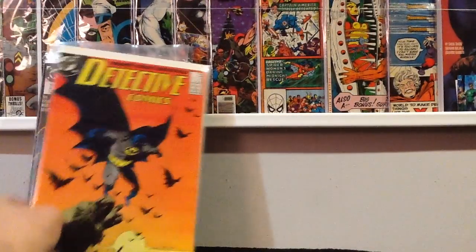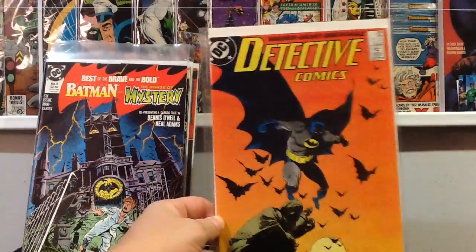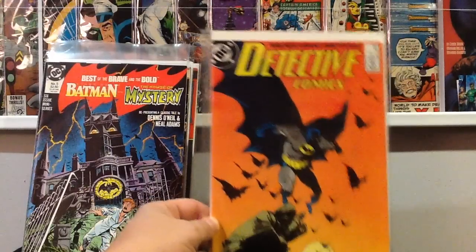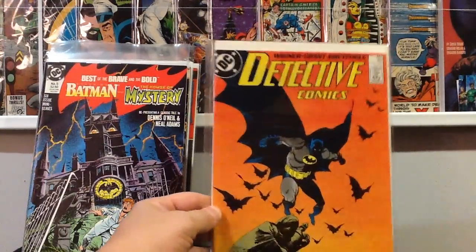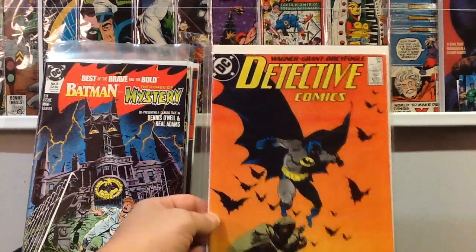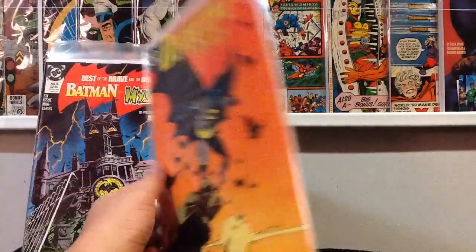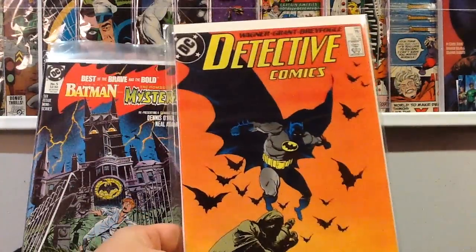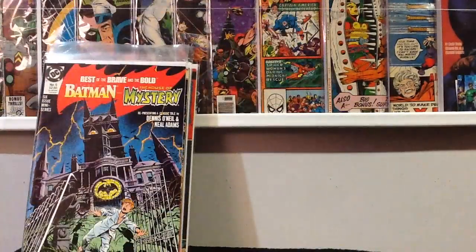This next book is one I always pick up when I see it on the cheap — Detective Comics number 583. It's a quiet key that not a lot of people know about: first appearance of the Ventriloquist, plus a pretty cool Mike Mignola cover. I picked that up for a dollar. You see this on eBay anywhere from $10 to $15 or more, so I'm not going to leave that behind for a buck.